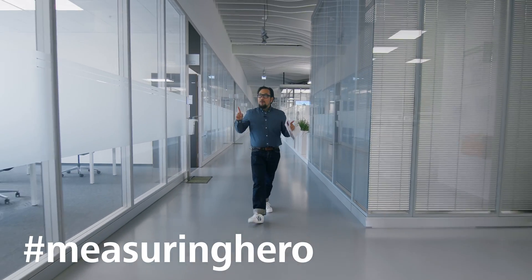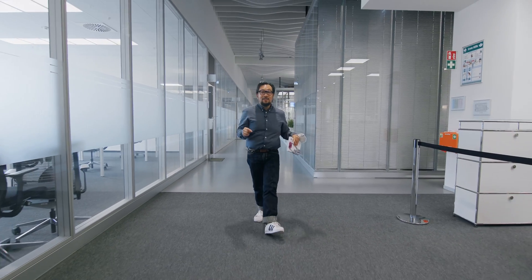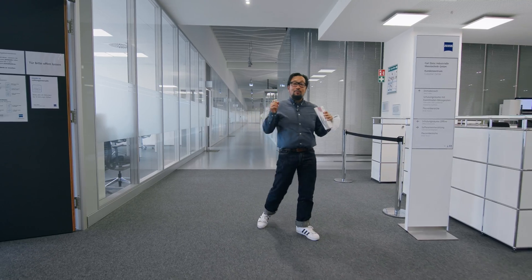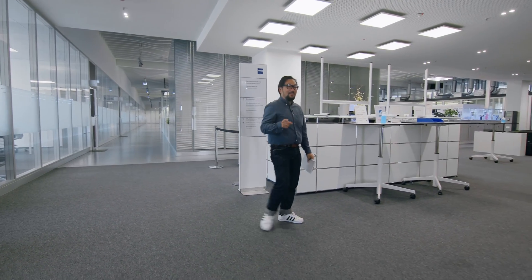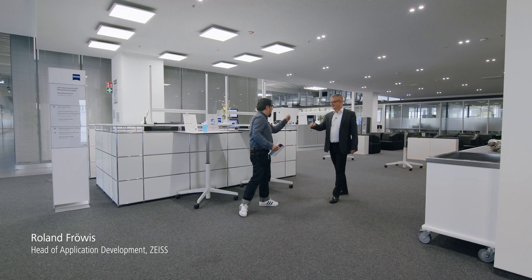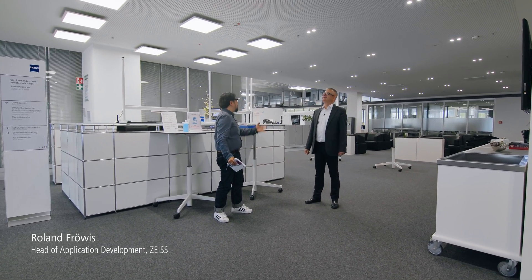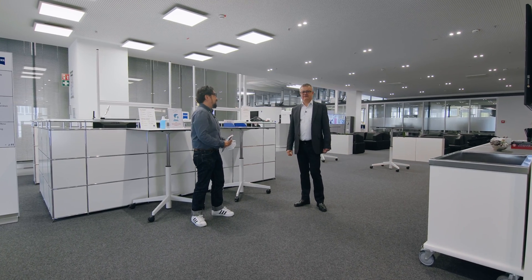Hey Measuring Hero, Jay here. We spent a lot of time filming right here in the customer center in Oberkuchen. We thought today we'll actually give you a proper tour of the facility, but who better to give us the tour than the proud papa to this whole room. Roland! Hi Jay. Thank you for taking the time out of your day to show us your gorgeous room. Perfect. Come on, let's go a little bit closer.